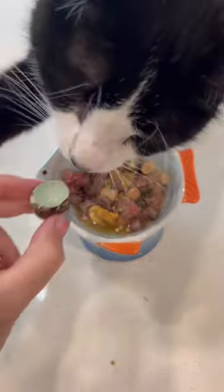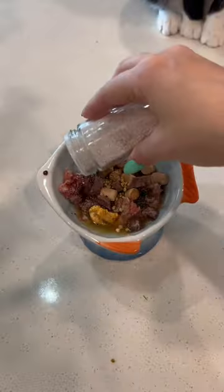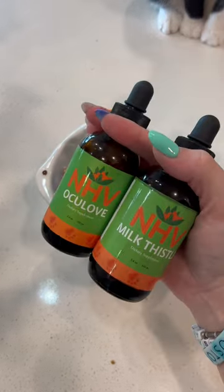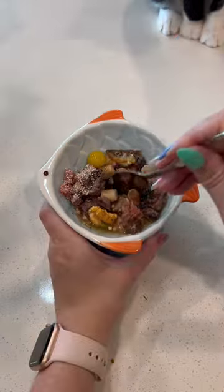Egg of the day was a quail egg, which Milkshake was very intrigued by the shell, but of course she didn't actually want to eat it. So I added a little bit of our homemade eggshell topper — and I promise that video is coming soon!